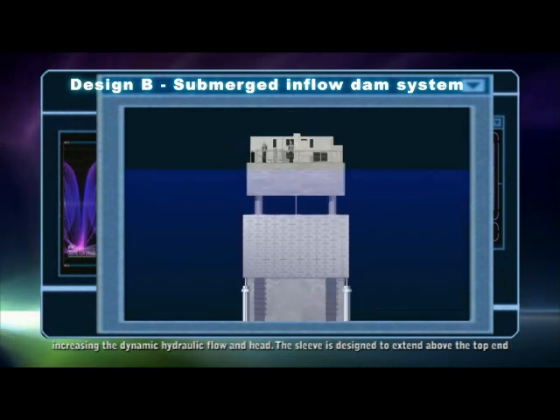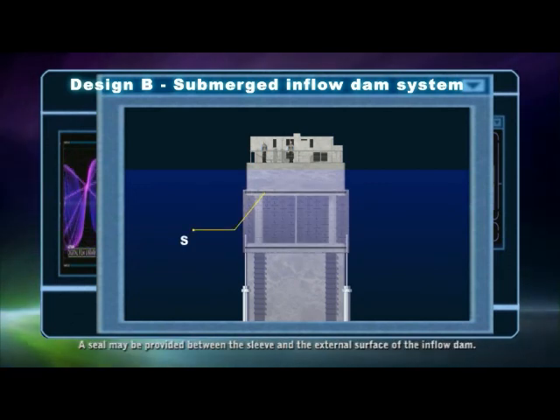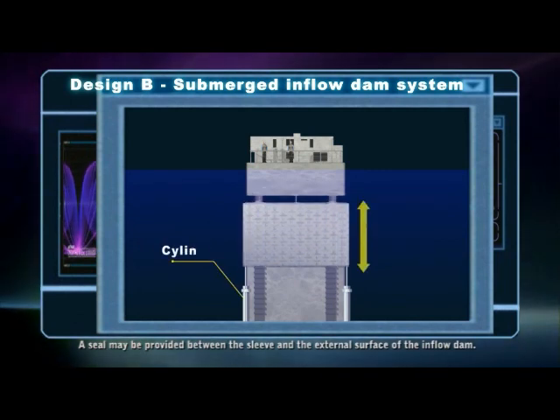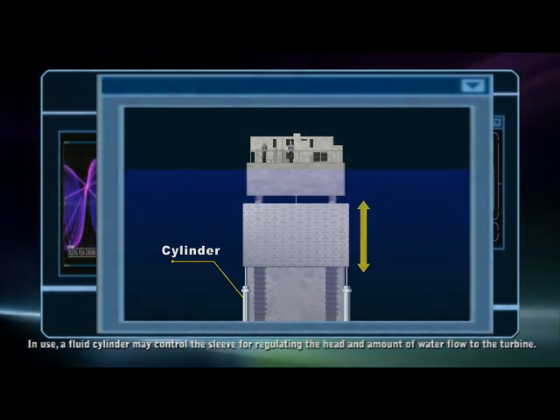The sleeve is designed to extend above the top end of the inflow dam so that water is prevented from entering the inflow dam during maintenance. A seal may be provided between the sleeve and the external surface of the inflow dam. A fluid cylinder may control the sleeve for regulating the head and amount of water flow to the turbine.